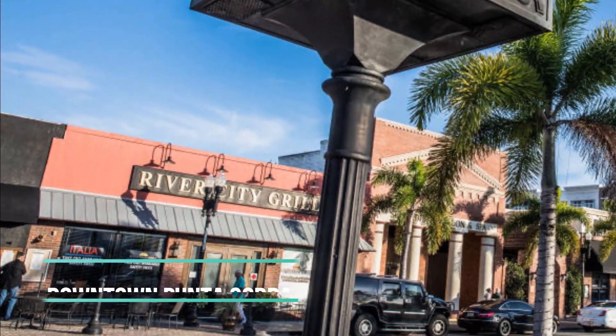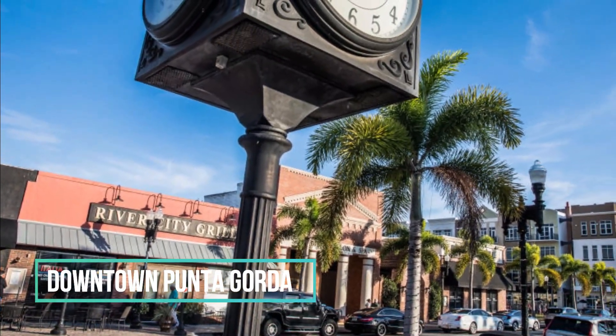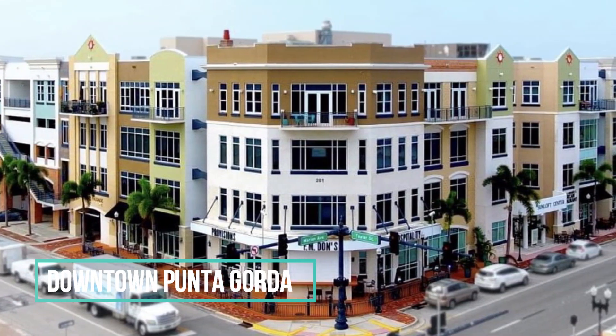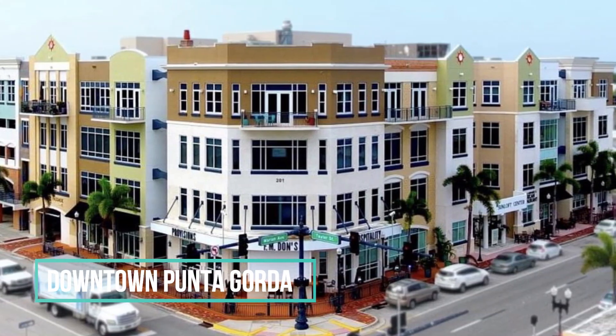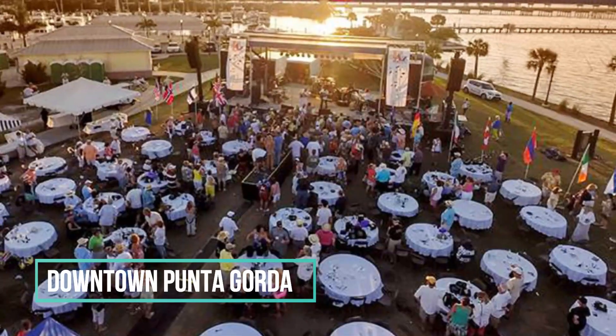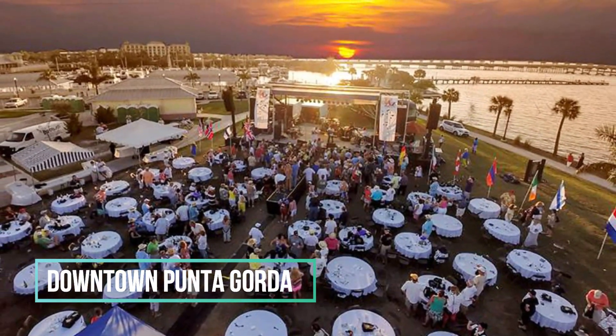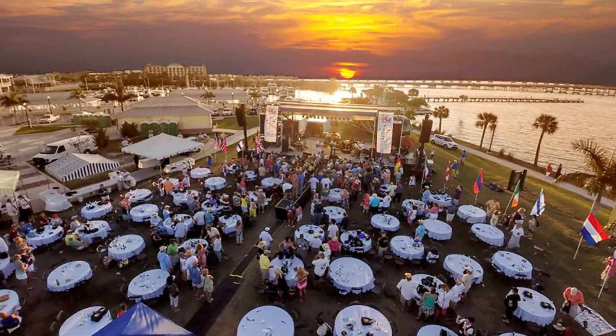Downtown Punta Gorda is home to a number of art galleries, boutique shops, and restaurants. Take a walk down historic Marion Avenue and admire the charming architecture of the buildings. You'll also find a variety of events happening downtown throughout the year, including art festivals and live music.